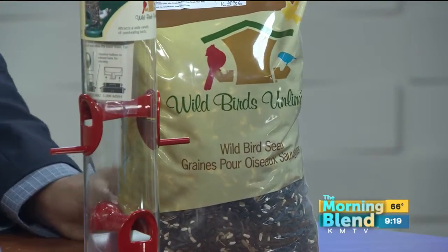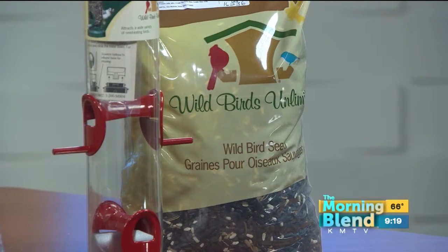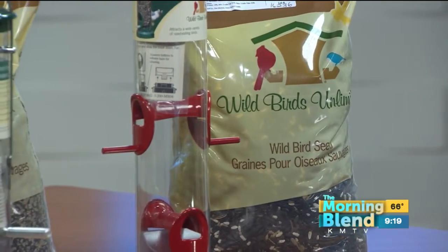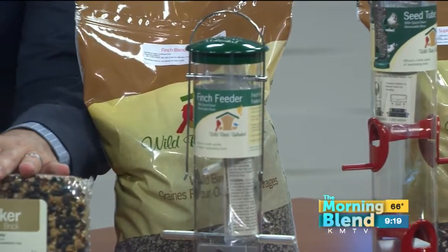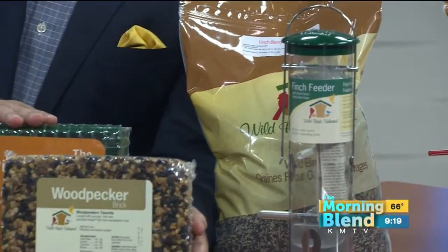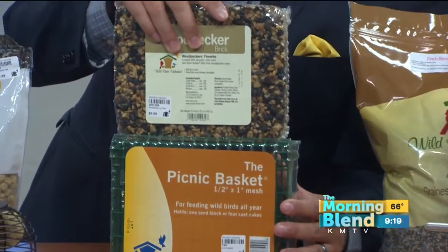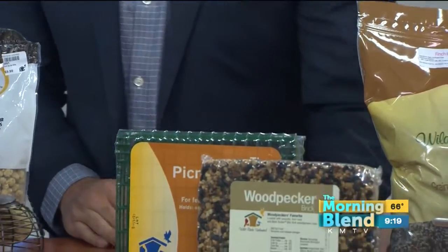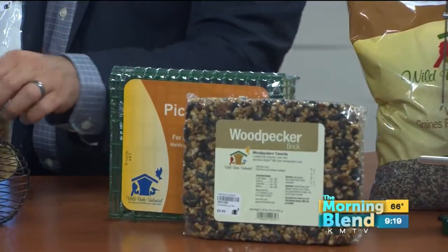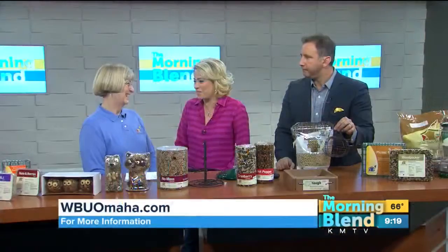We also have these other options — it's like taking the mess and hassle out of it. They're the bricks, the blocks. Woodpecker brick — all you have to do is take it out of the wrapper, stick it in the feeder, hang it out, and you're good to go. This just slides right into the cage. That formula is for woodpeckers, and there are other options depending on what you'd like to attract as a homeowner. Some of my best memories are with my grandmother watching cardinals and doves out the window — maybe those are memories you want to make too. It's great to get your grandkids involved.